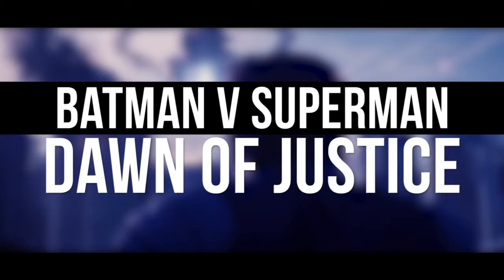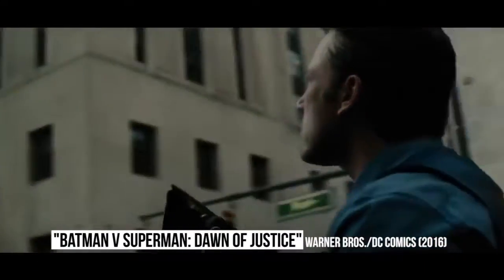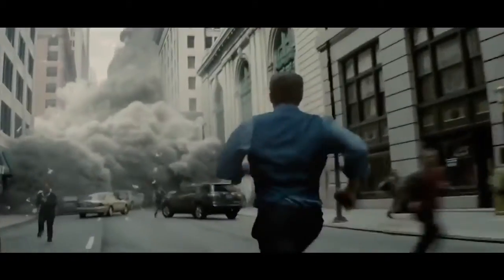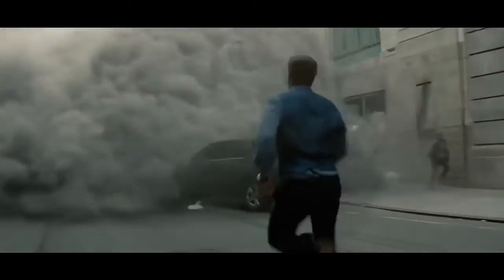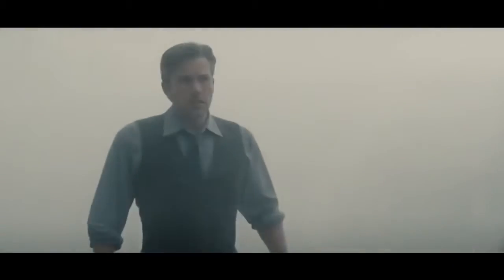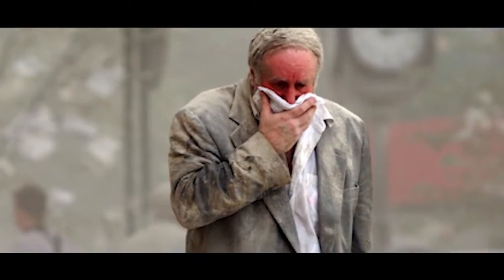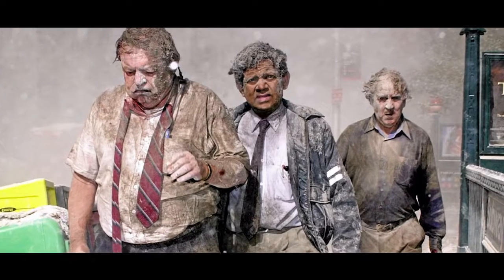Batman v Superman: Dawn of Justice. At the very start of Dawn of Justice, Ben Affleck's Bruce Wayne is in Metropolis, attempting to save as many people as he can from the destruction being caused by Superman's fight with General Zod. He runs into a massive dust cloud that was created by a building crashing to the ground. But in the scenes that follow, Wayne and the other people who were exposed to the dust cloud don't seem very dusty. Given the thickness of the cloud and the level of exposure they had, they should all be completely covered and choking on it. You only have to look at similar scenes from the 9/11 tragedy to know that.